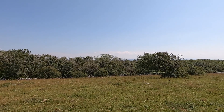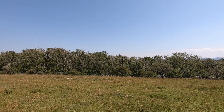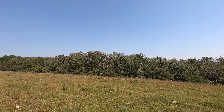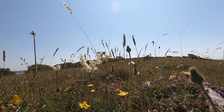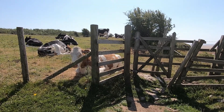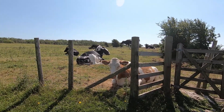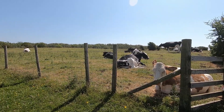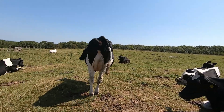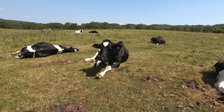All the ash trees in the wood here are suffering from ash dieback — it's affecting such a lot of the trees here in the South Lakes. It looks like we've got some bovine company guarding the gate; they're not wanting to move — too hot. I don't blame them. Some cows almost look intelligent.